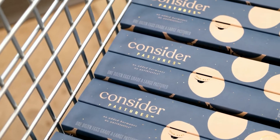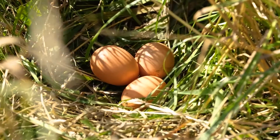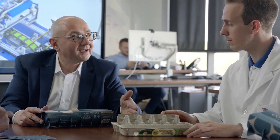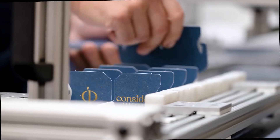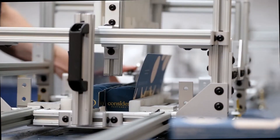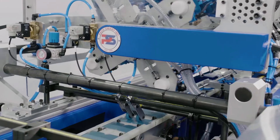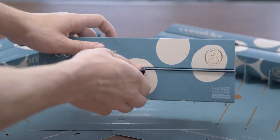Through our partnership with Pete & Jerry's ConsiderPasture program, we were able to bring a truly unique product to a very mature industry of egg packaging. Both companies collaborated on overcoming several technological and material-related challenges. It takes a certain mindset and commitment to develop an environmentally-friendly, next-generation product with this incredible shelf presence.